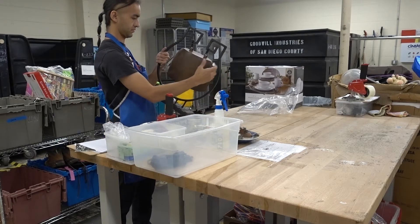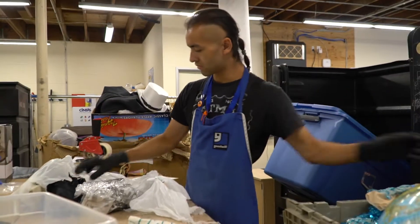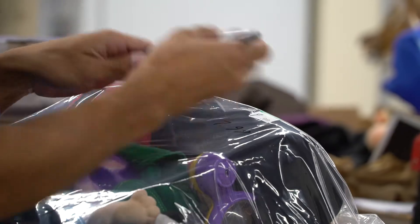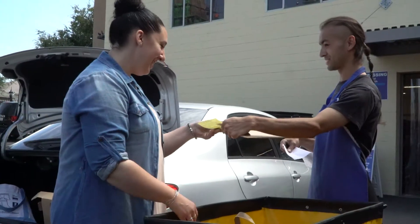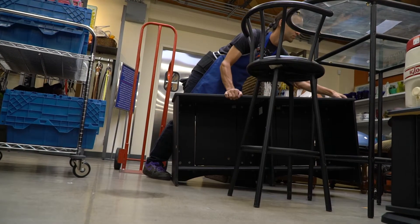Hi, I'm a donation processor for Goodwill. I work in the back of the room of a retail store or any of our locations. I enjoy sorting the donations that we receive by category. I'm responsible for adding value to our donations by improving their appearance. I help receive donations in the back of the store and lift and move heavy items that have been donated.